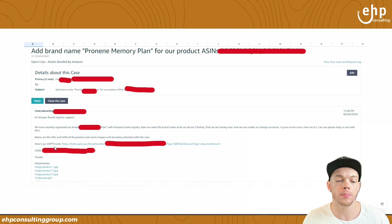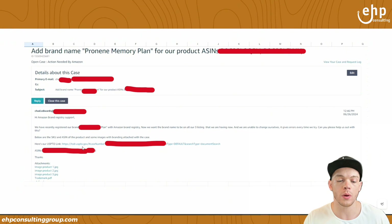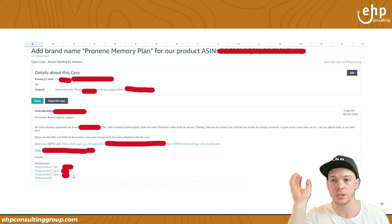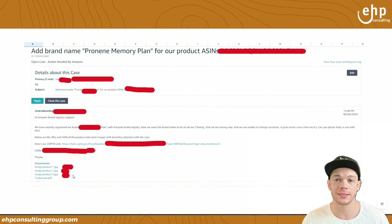Here's our USPTO link — this is the trademark link of the US government, so we put that link. We put the ASINs, and we put actual images. You can see right here at the bottom we put actual images that show the branding. After that, we had a lot of success. You can see exactly what we said in this screenshot to get this approved.